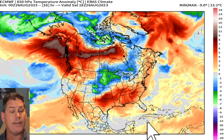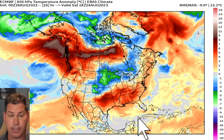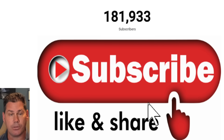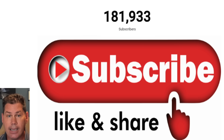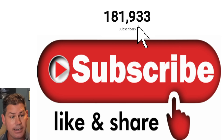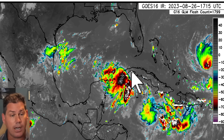But we're still waiting for what might be coming out of the Caribbean and heading into the Gulf of Mexico. If you're new to the channel and like detailed weather breakdowns, hit the subscribe button. You get all my daily content on this channel, and I would love to reach 200,000 followers by the end of the year.